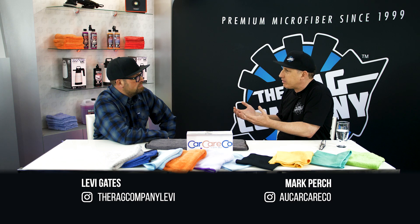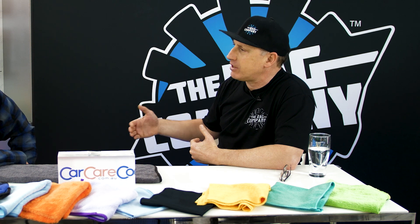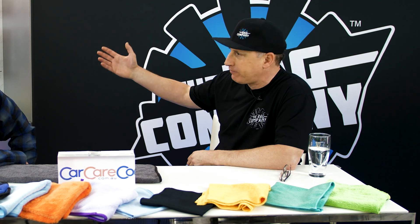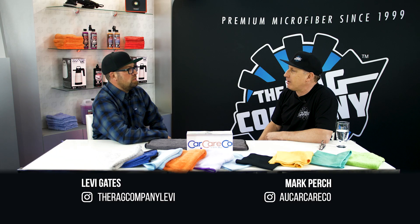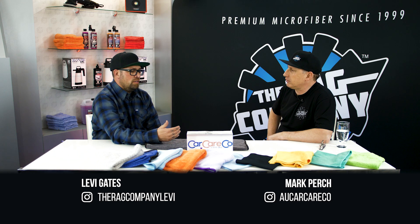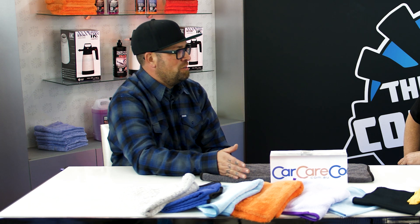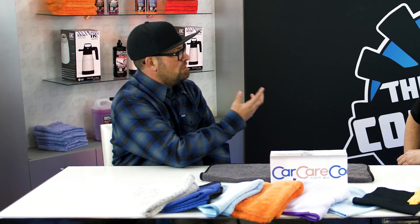They'll walk out with the right towels for the right application and a bit of education. Next time, whether they buy from us or our dealers, they'll hopefully buy the right products for the right application. At the end of the day, it's about giving the customer the right education, making the right choice, and helping them regardless of whether we're making a sale. That's one of the core tenets of the Rag Company.